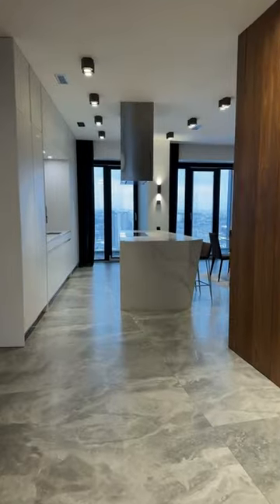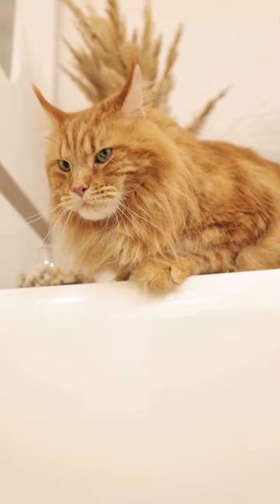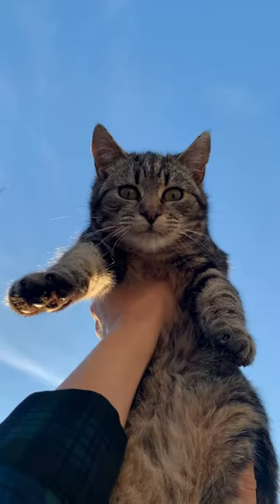So, you want a cat but live in an apartment? No problem! Many cat breeds can adapt to living indoors, but I've selected the ones that do best.